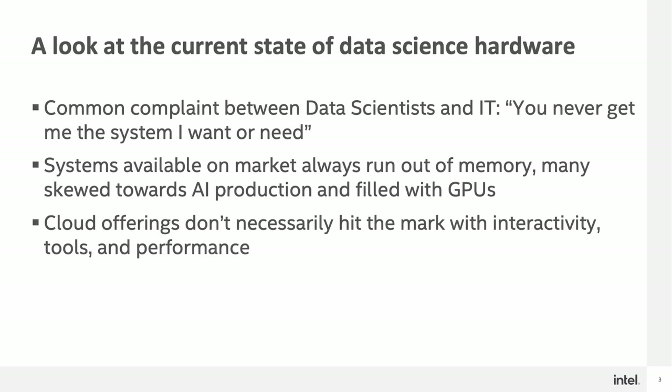Let's first take a look at the current state of data science hardware. One of the most common complaints between data scientists and IT is: you never get me the system I want or need. This rift between data scientists and IT has seemed to exist for the last part of 10 years. Systems available on the market always seem to run out of memory, and many are skewed towards AI production and filled with GPUs, which may not be a good match for data science.